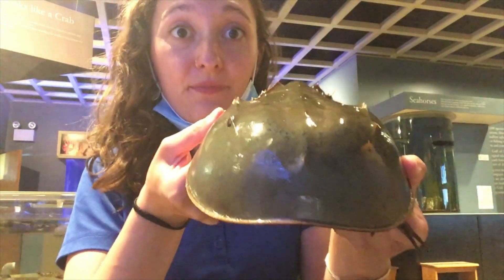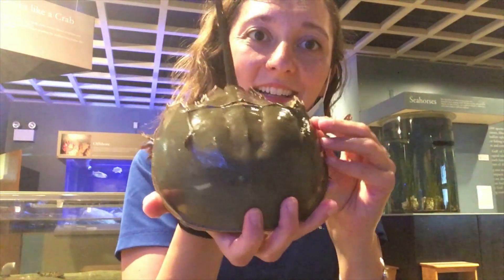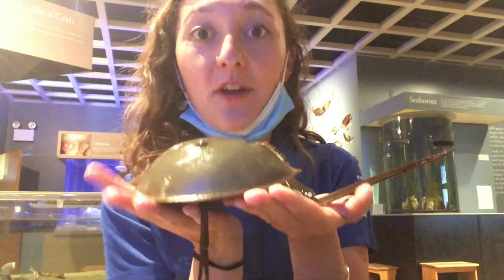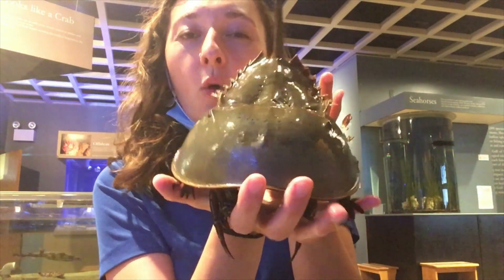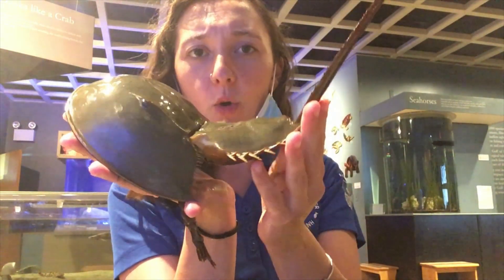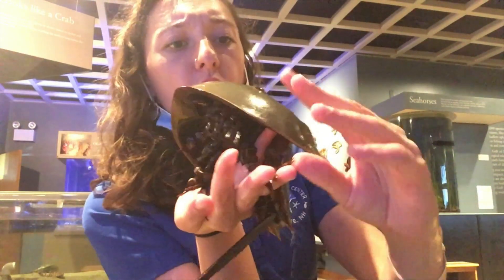You betcha! Horseshoe crabs are more closely related to spiders and scorpions than they are to any real true crab. How did they get their crab name? Well, what do you think? They kind of look like crabs to whoever named them a long time ago. What about the name horseshoe? Can anybody, by looking at this horseshoe crab in my hand, guess why it would be named a horseshoe crab?